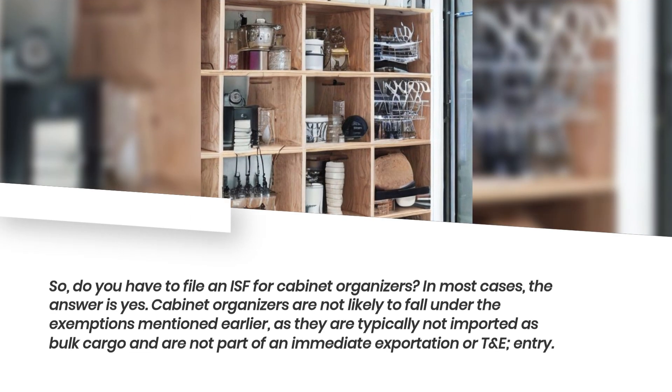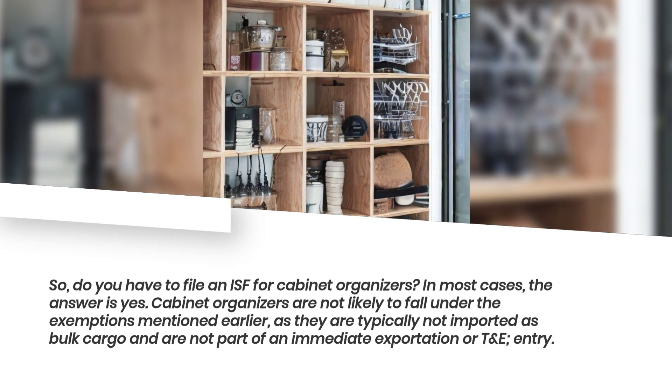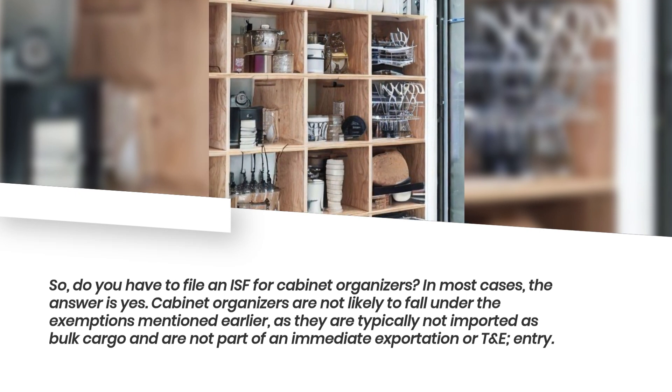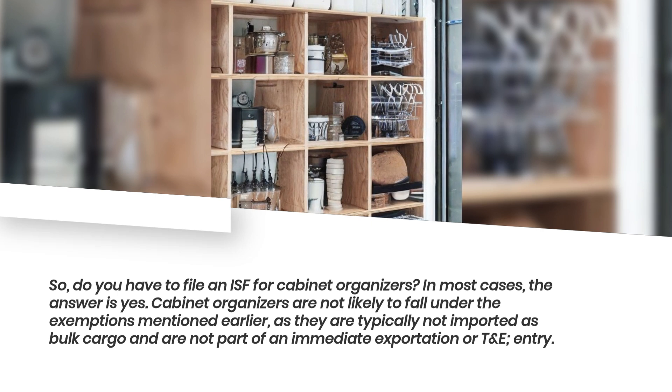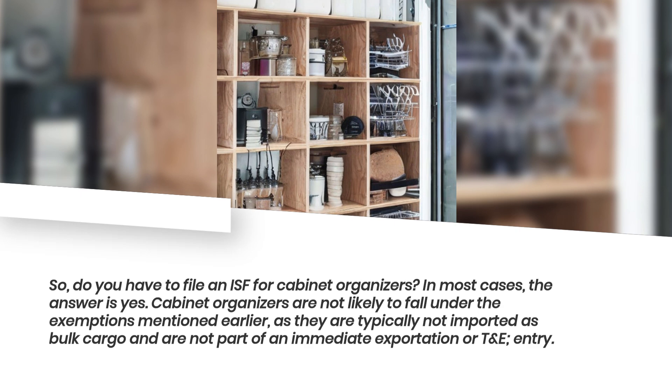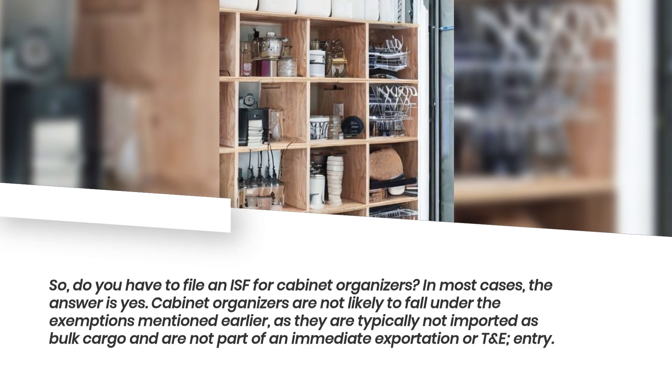So, do you have to file an ISF for cabinet organizers? In most cases, the answer is yes. Cabinet organizers are not likely to fall under the exemptions mentioned earlier, as they are typically not imported as bulk cargo and are not part of an immediate exportation or T&E entry.